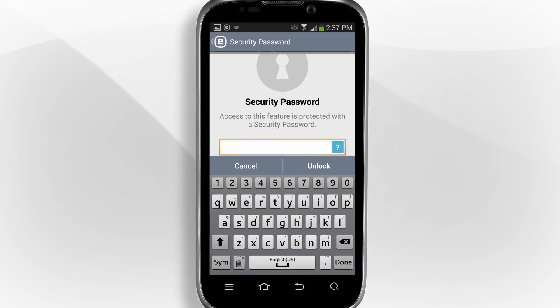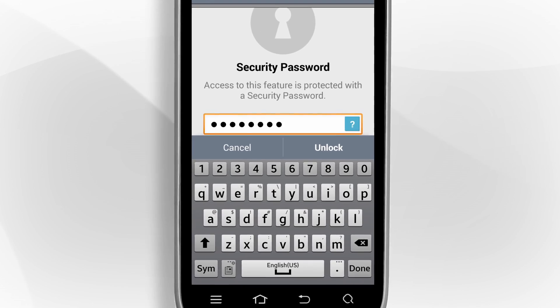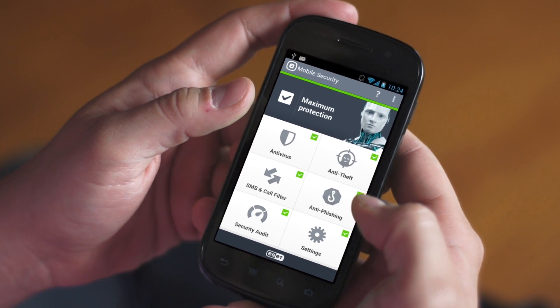Today I've covered common threats, security features to enable, and measures to take when your device goes missing. To enjoy your Android device to the fullest, protect it with mobile security software. So long, I'm Scott Steinberg.